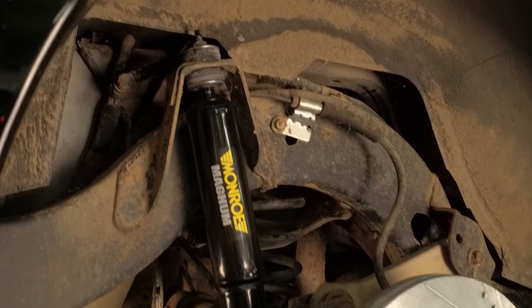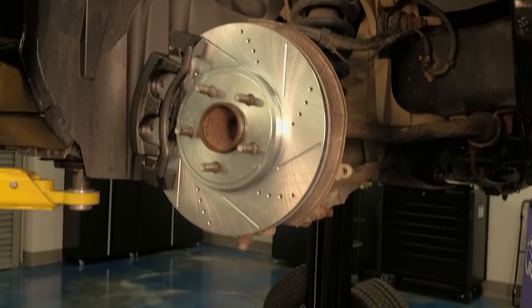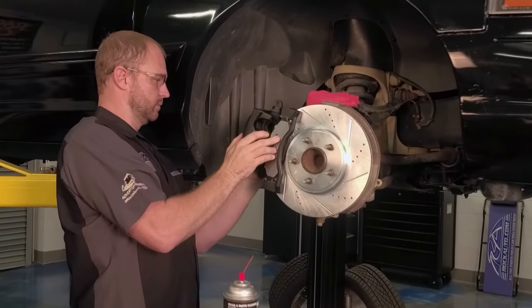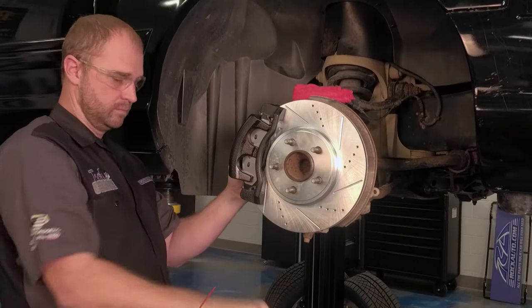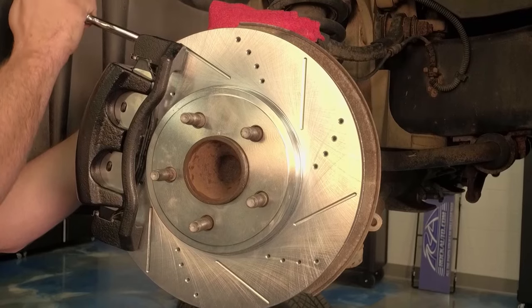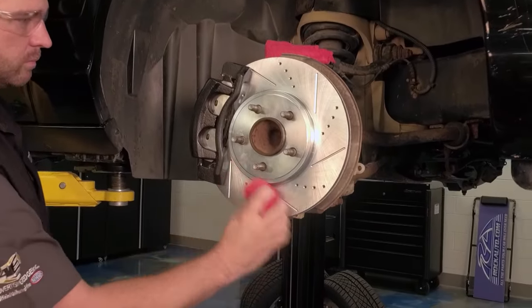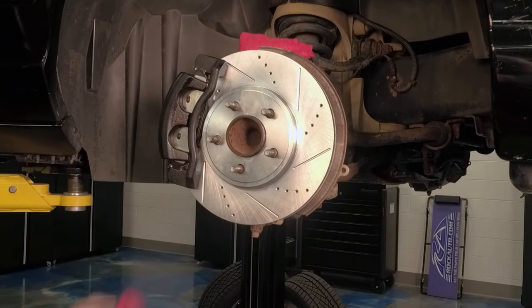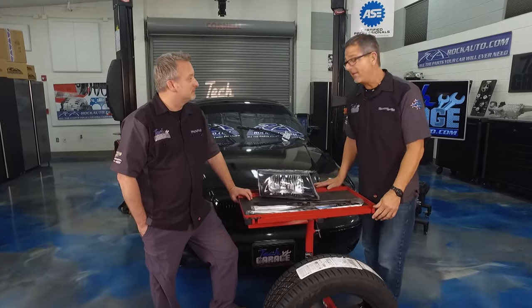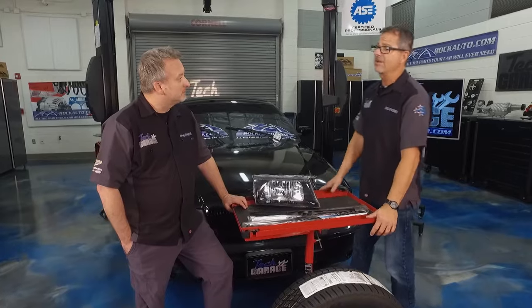RockAuto.com hooked us up with a Power Stop Complete Brake Kit. I love their kits because there's no guessing — they went ahead and put all new brakes on it. Didn't even need it, but to put the Power Stop in with the RockAuto kit, that's a huge upgrade. For the power we're producing, this thing stops on a dime. Going is important, but if you've got 300 horsepower, stopping is even more important — and that's all about safety. Now that we've got it mechanically sound, it's time to address some safety issues.